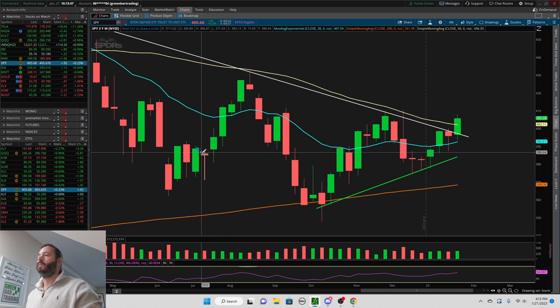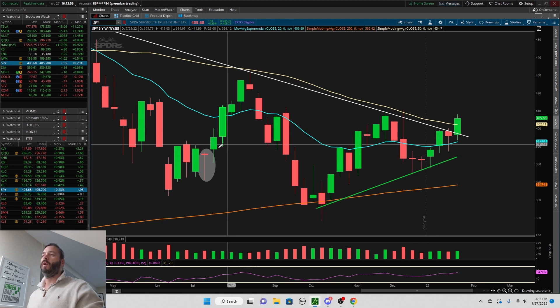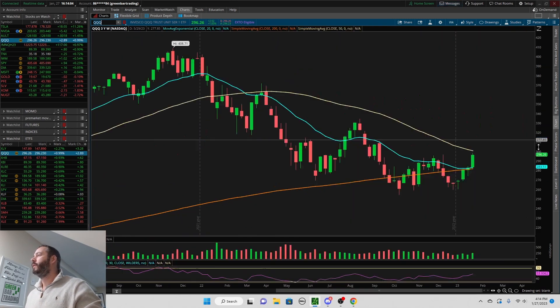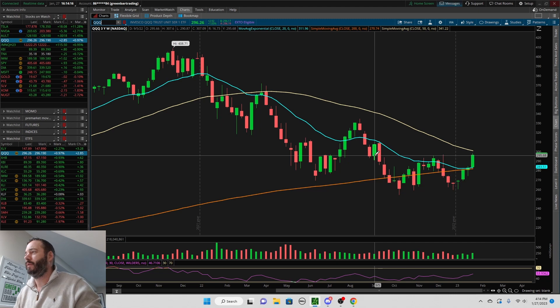I'm just going to circle this — a very good indication of what was to come. So be aware of these weekly candles before you create that bias, and then watch the price action. The QQQ on the weekly is also closing at the highest level for a weekly close since back here at the beginning of September.